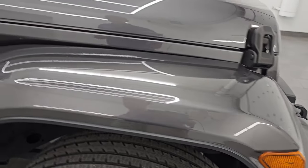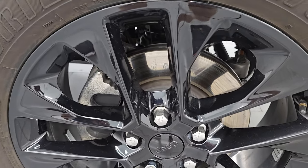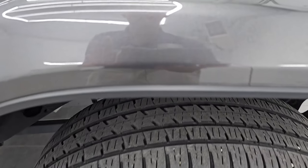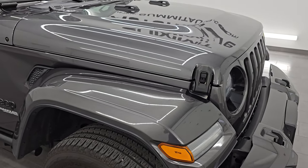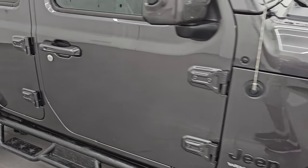Passenger side front fender is in great shape, and the passenger side front wheel has no major scuffs or scrapes. Granite crystal metallic has a lot of metal flake in it — some purples, some greens, some blues. Really a good-looking color and one of my favorite colors on the Wranglers. Let me know what you think in the comments below. As you go down this side of this 2021 Jeep Wrangler Unlimited Sahara High Altitude, take note of how clean the body is.